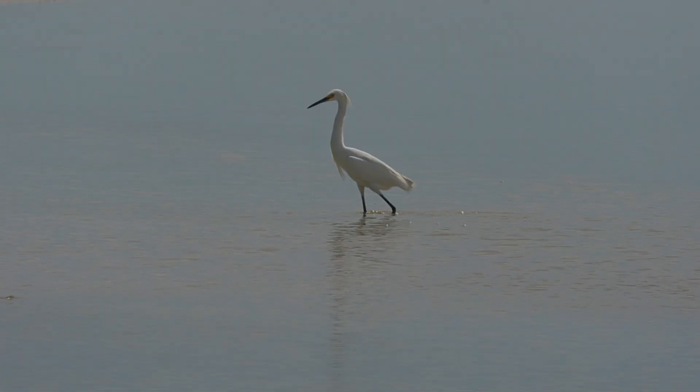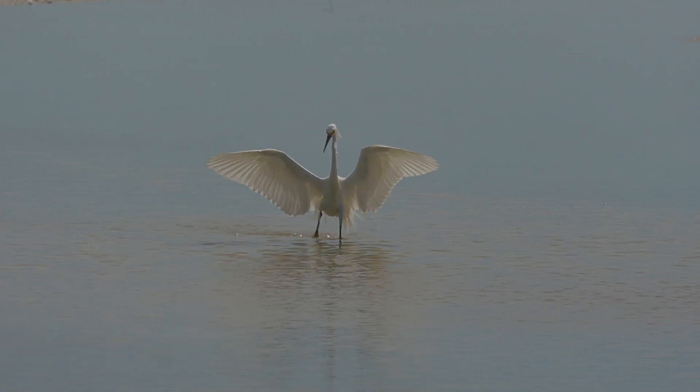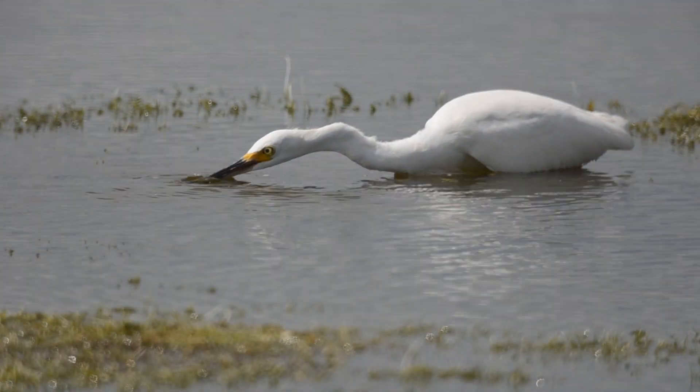Snowy egrets are about 24 inches long, and they have a black beak and legs. Their feet, by contrast, are bright yellow, and this color combination almost makes it look as though they're wearing a pair of shoes.